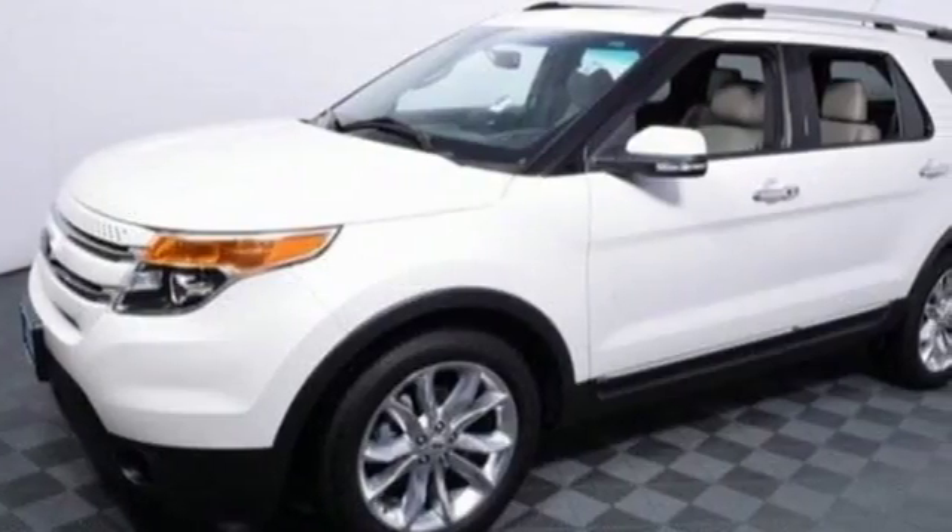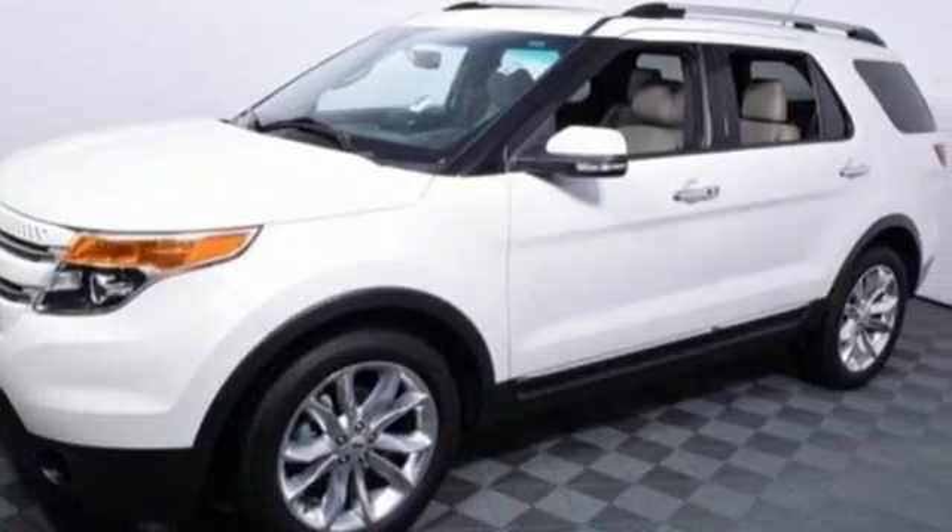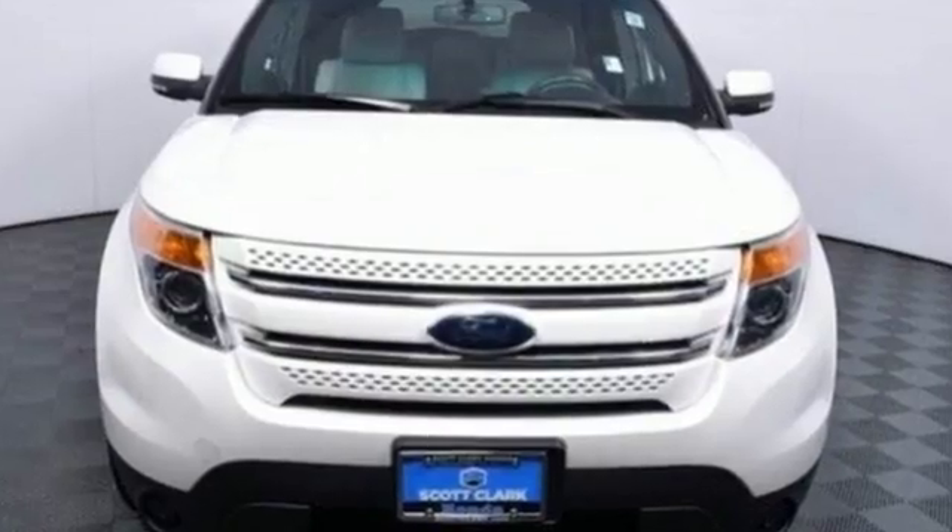This rugged and comfortable family hauler is just waiting to take you on your next trip. Take the first step toward adventure today.